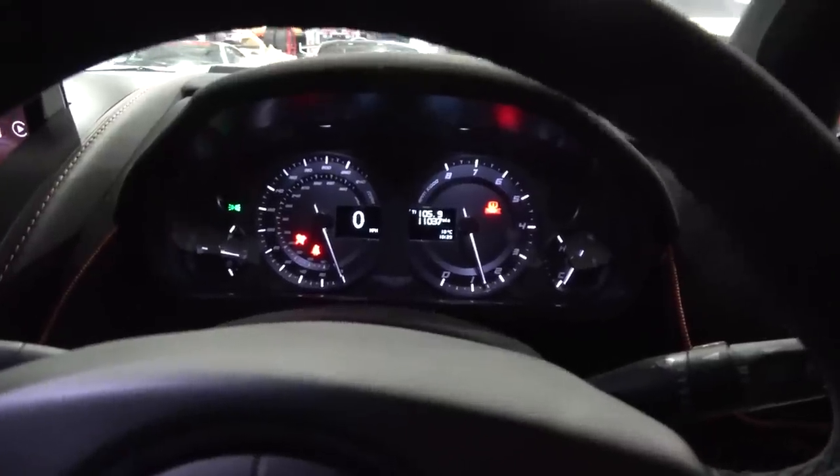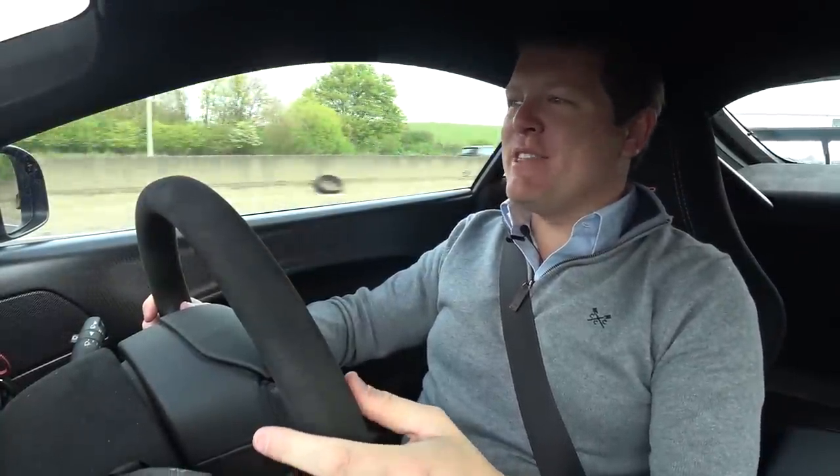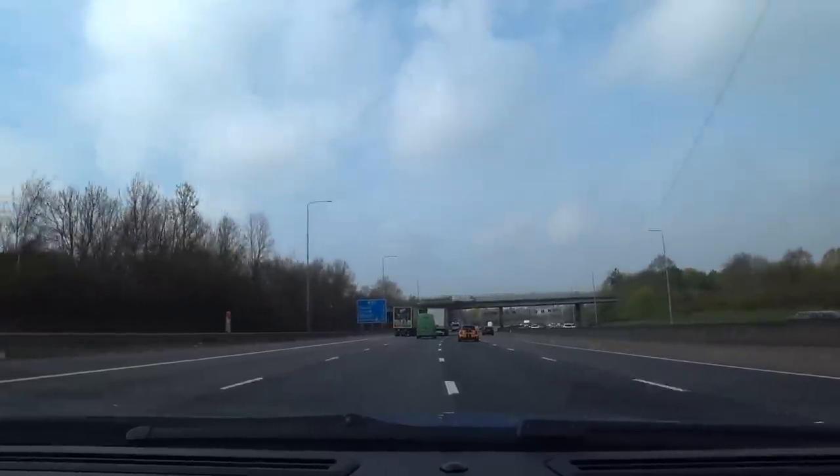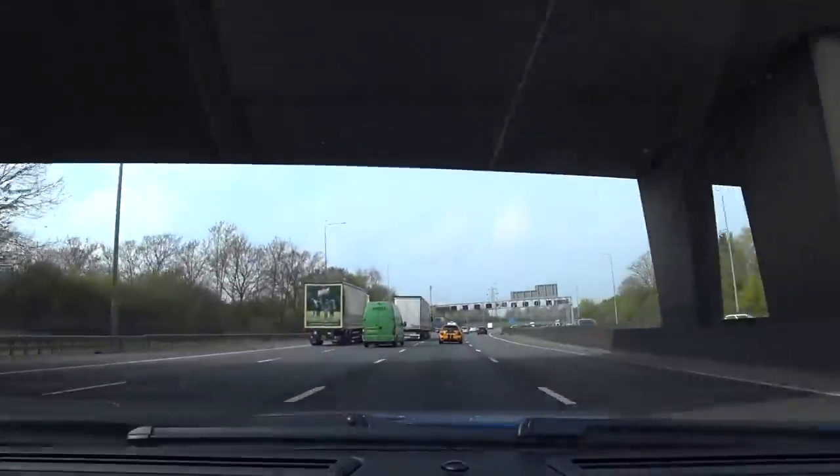Oh yeah! The delights of the M25 in the morning — the amount of hours spent sitting here. Although thankfully we are at least flowing, which is very, very, very beneficial.